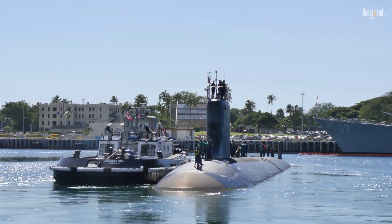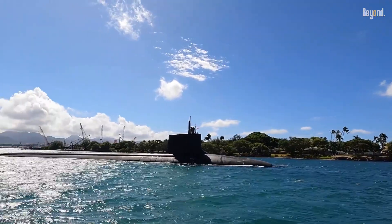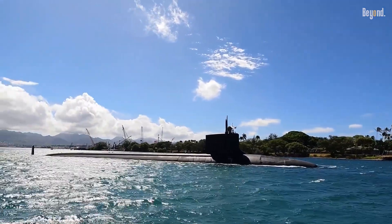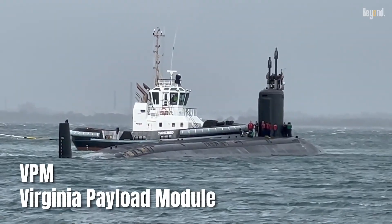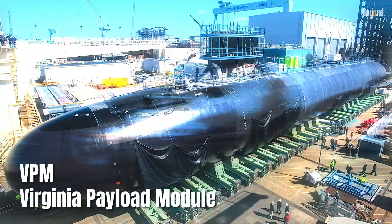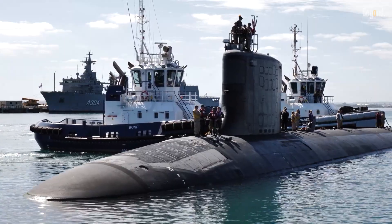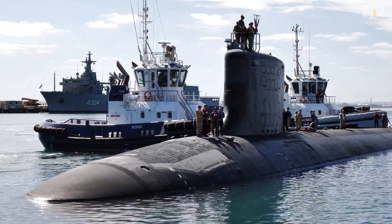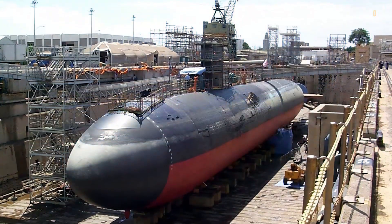The U.S. Navy's Virginia-class submarines are an important asset to the U.S. Navy, and recent developments in 2025 indicate a significant upgrade phase, particularly with the introduction of the Virginia Payload Module in Block 5 variants. The Virginia-class, also known as the SSN-774-class, consists of nuclear-powered fast-attack submarines designed to replace the older Los Angeles-class submarines.